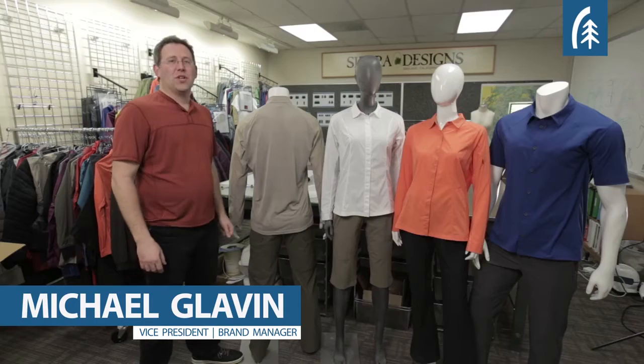Hi, I'm Mike Glavin from Sierra Designs and today I want to talk to you about the Solar Wind shirts for men and women. Traditionally if you wanted a little bit of sun and bug protection you would have to choose between a fishing shirt or what we call a safari shirt.